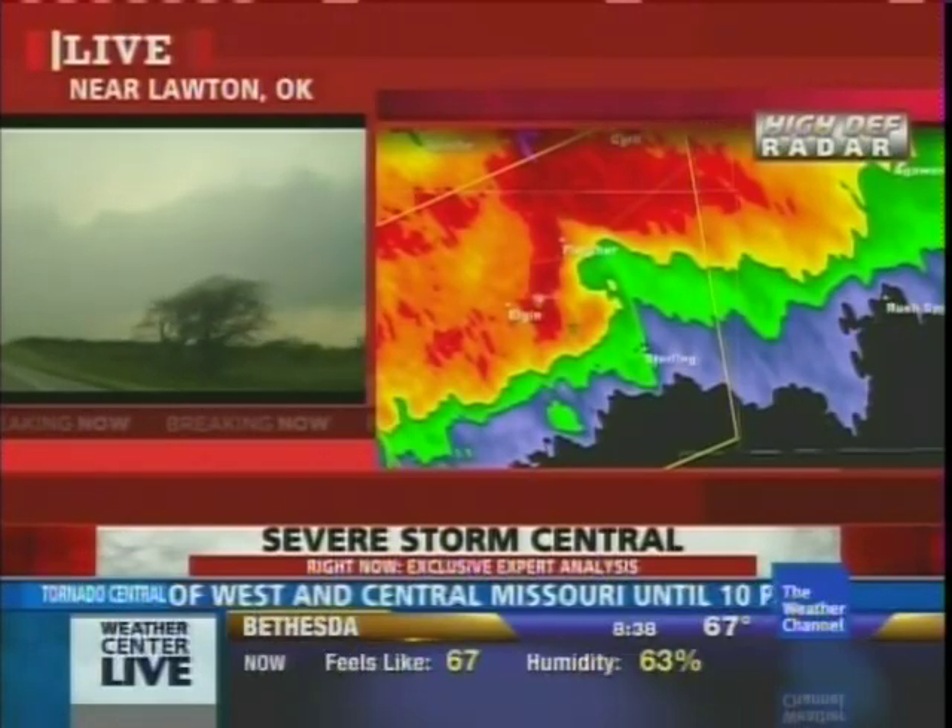Back to you. All right, Dr. Forbes, thanks so much. Again, so many different perspectives on this from the people that are on the ground right now — the chasers, including our own Mike Bettis, to Dr. Forbes, of course, being able to analyze things in very, very fine detail.